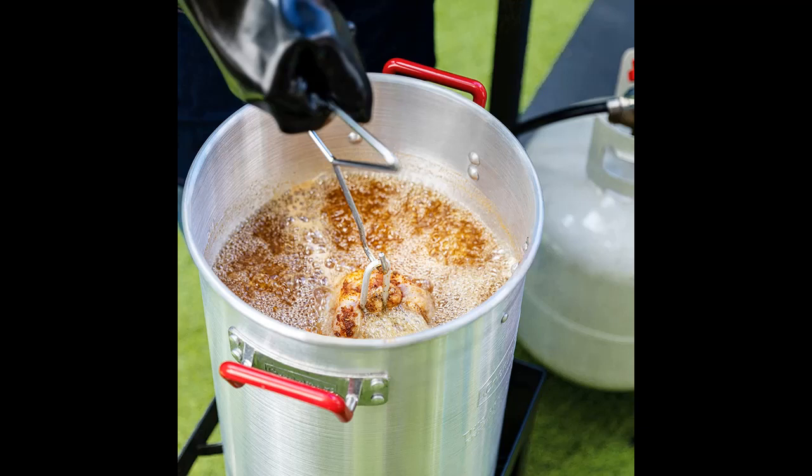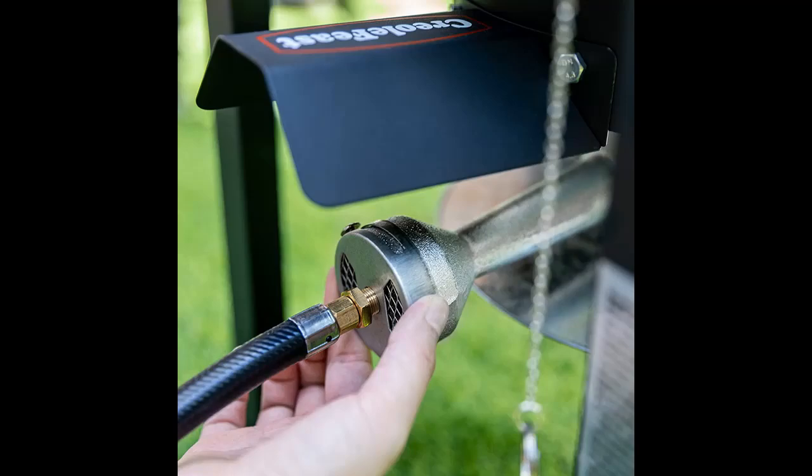User friendly — the two-level adjustable perforated basket meets the requirements of frying turkey or steaming seafood as you want, with a hang-to-drain design on the 10 QT basket for perfect frying.